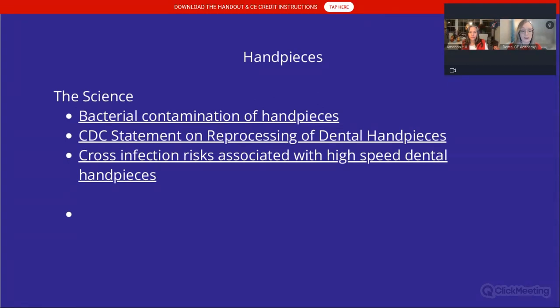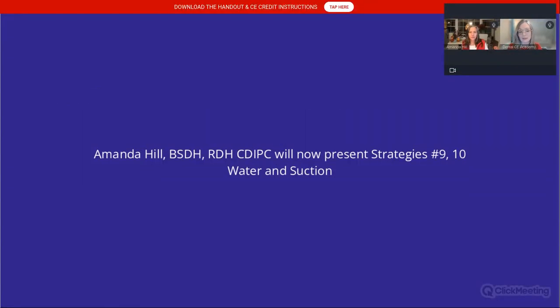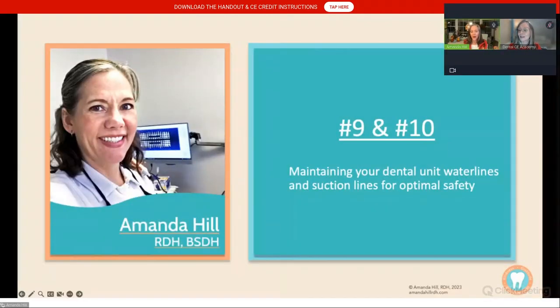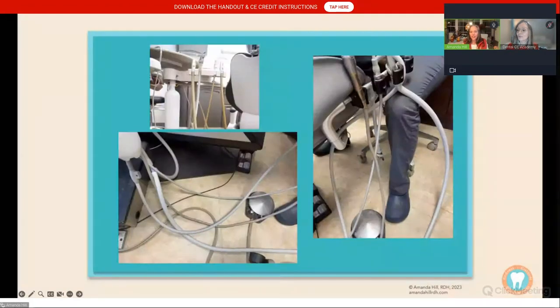There are citations here on cross-infection risks associated with high-speed dental handpieces. With that, I'd like to bring Amanda on. Now we are going to rapid fire our way through this. So we're doing strategies nine and ten — water lines and suction lines. Just like you see in this picture, they get tangled up in our heads just like they get tangled up in our op.